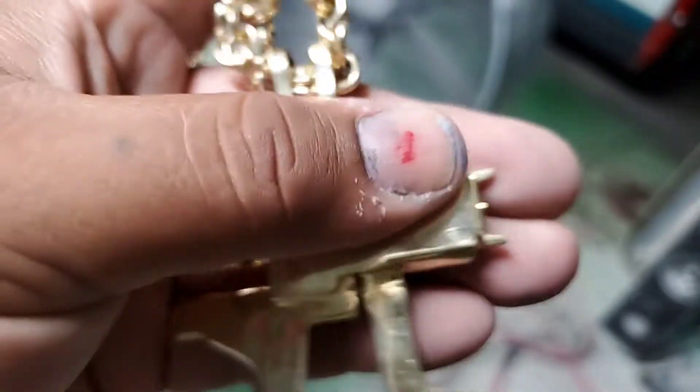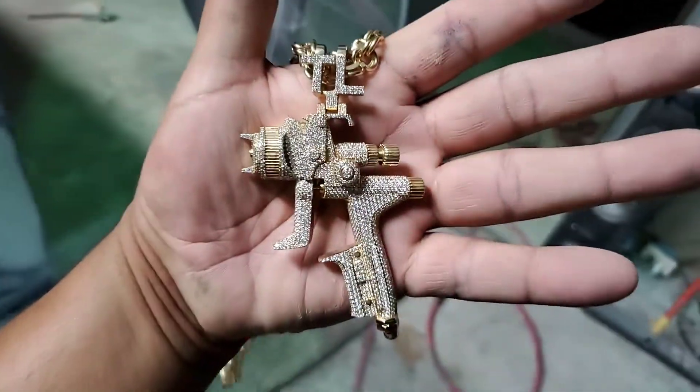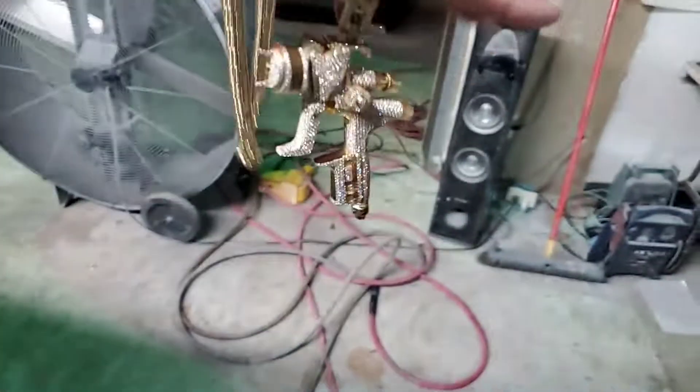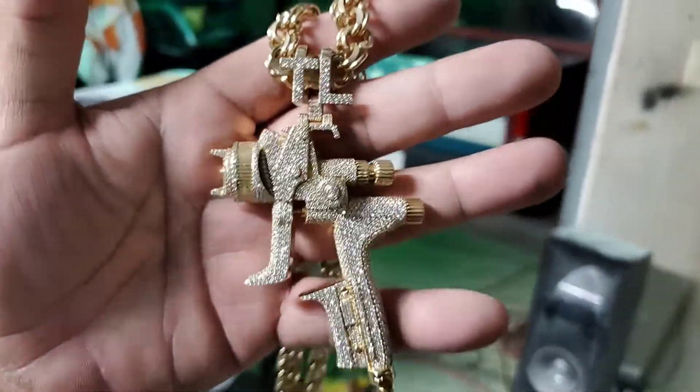Big shout out to Ricky from Treasures for my custom piece. I got it super scratched up — that's me, I put it down on my desk — but these dudes do some badass work and I'm grateful for it. Y'all holler at him. Check out Ricky's at Treasures Capitol Plaza.